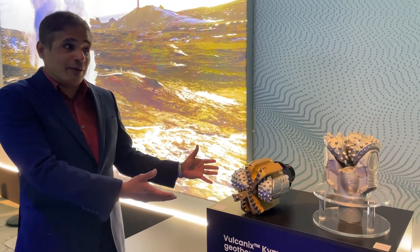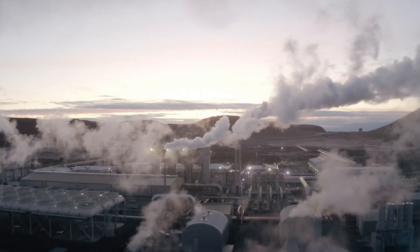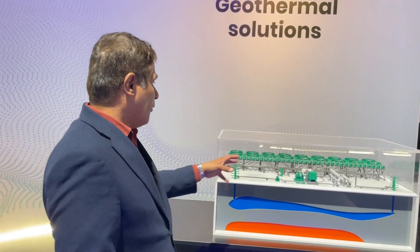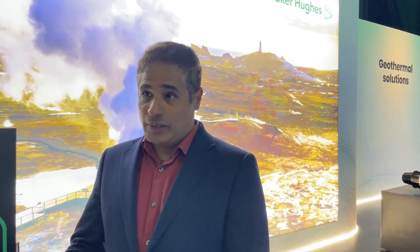This allows us to look at geothermal development in a very holistic way and look at the entire value chain, and our ability to integrate that to drive down time, risk, and cost. We do this through incorporating what we call a subsurface-to-surface workflow that we have also digitized in order to drive these efficiencies and optimize what we're doing on the subsurface in conjunction with the surface, thereby allowing us to get the maximum efficiency we can.